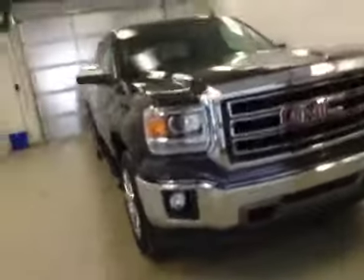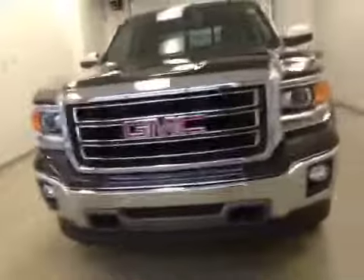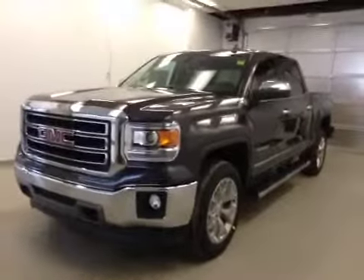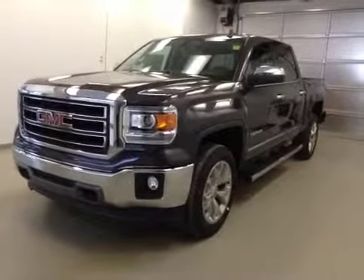Seats fold up for extra cargo storage. Once again, this is stock number 148754, the 2015 GMC Sierra 1500 Crew Cab, 4-wheel drive, exterior color is Iridium Metallic.